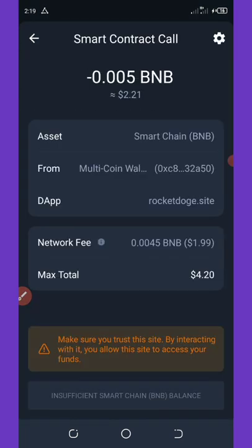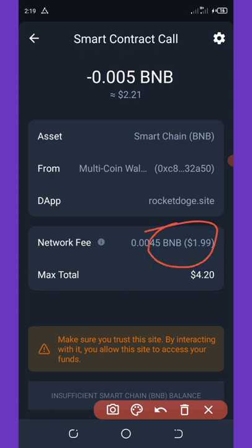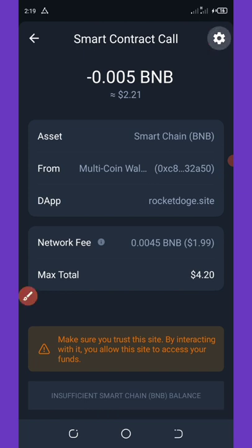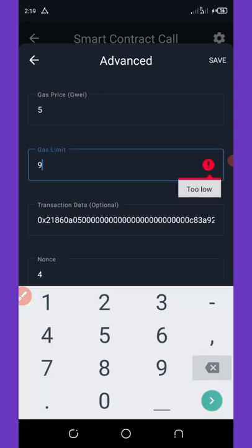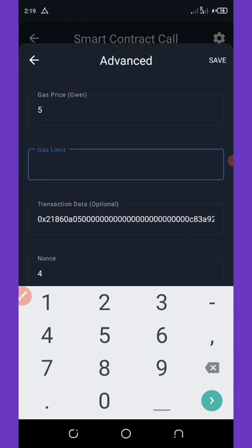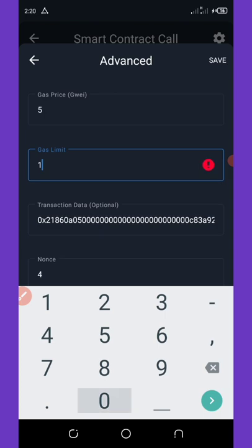You can see that the network fee to claim this airdrop is very high — the network fee is 1.99, which is huge. All you need to do is go to the Settings tab on the top right of your screen and reduce the fee to 23 cents. To do that, you're going to change the gas limit to 105,000.